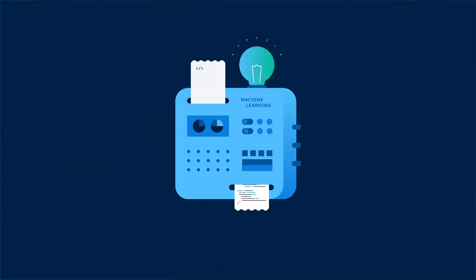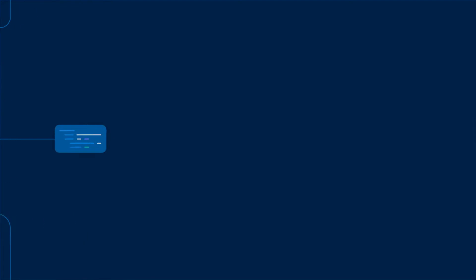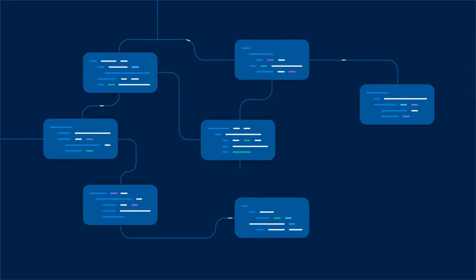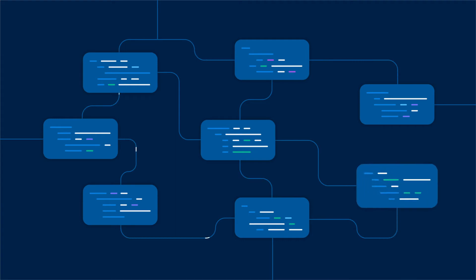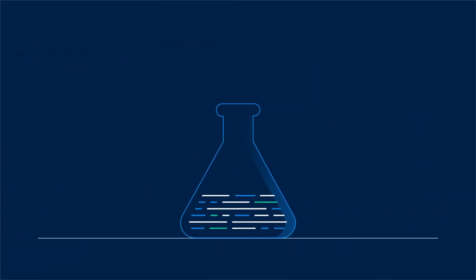So how does DiffBlue use reinforcement learning to write tests? DiffBlue Cover first analyzes your project to determine the structure of your application and builds a map of classes and methods. Then a test candidate is created for each unit-testable method.